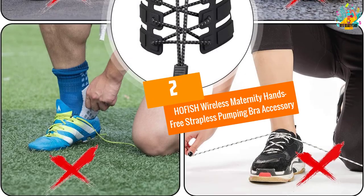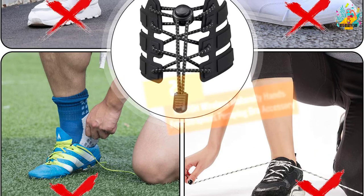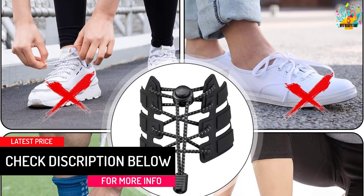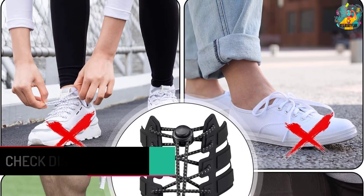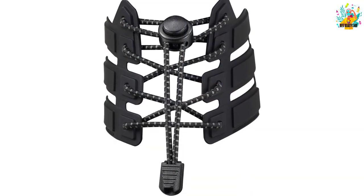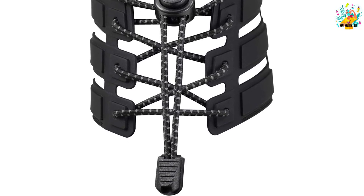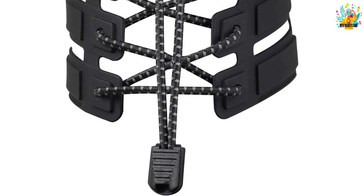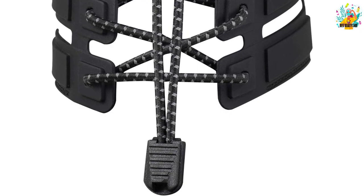At number 2, the Hoefish Wireless Maternity Hands-Free Strapless Pumping Bra Accessory. The Hoefish Nursing Bra is an ideal way to nurse and pump milk with ease. This bra comes with all nursing accessories to make the whole process awesome. With its comfortable and stylish look, the bra perfectly keeps your nursing process easy and enjoyable. The superb blend of materials consists of cotton, modal, and spandex, ensuring one can wear it, nurse, and pump milk without any strain.